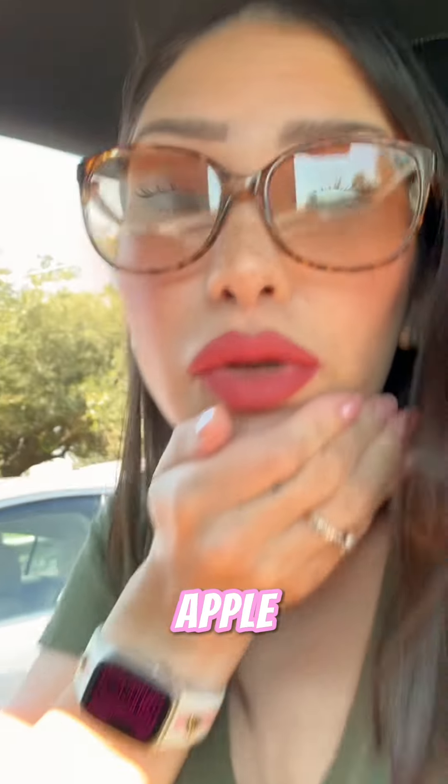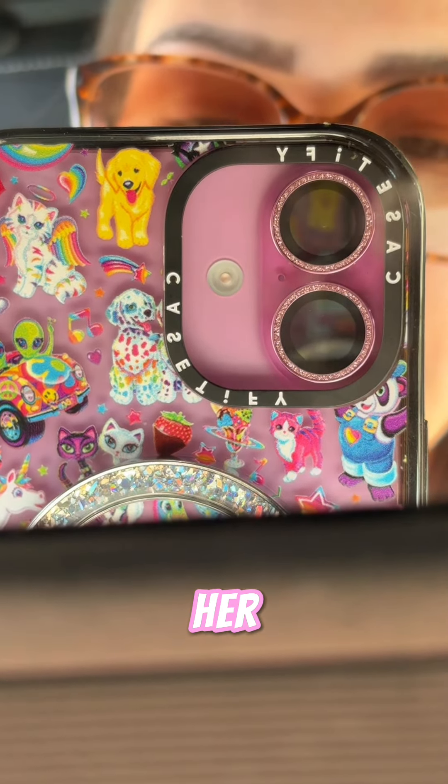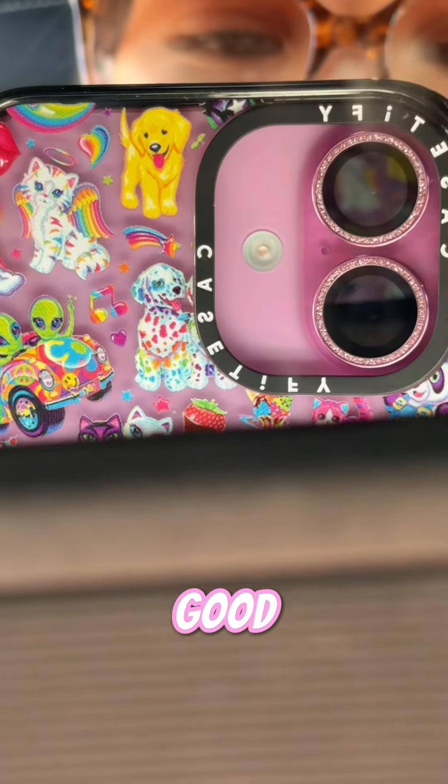Can we just have a quick moment — I put some little lens caps on her and look at the little sparkles. We love that. It's so cute.